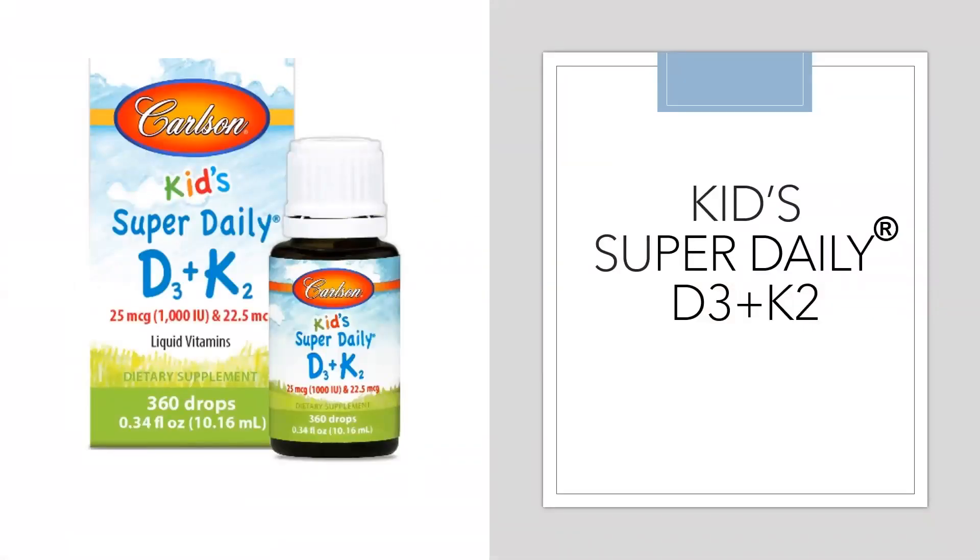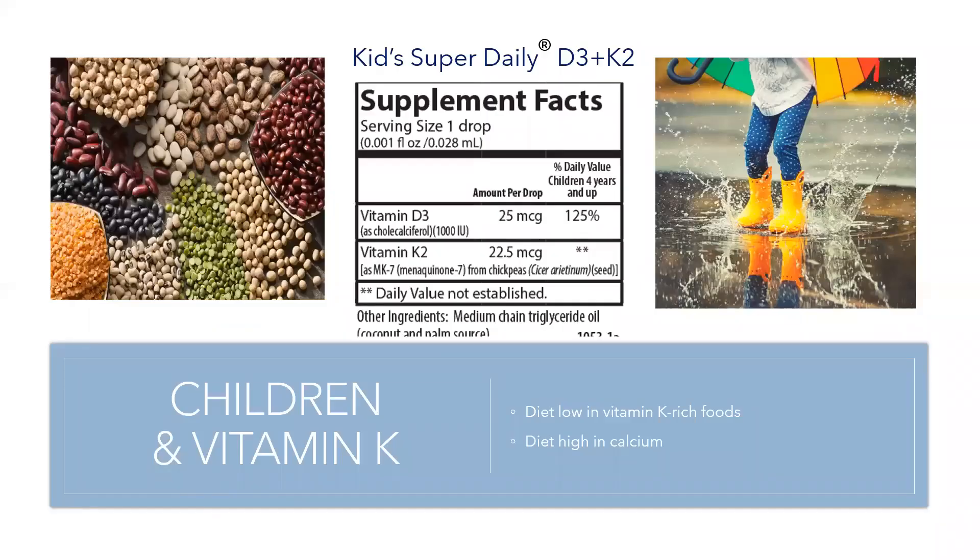It is also critical for children to take this combination. Most children are not eating K2-rich foods, such as beans and others, so supplementing is a great option. Another issue with many children's diets is that they are typically high in calcium from natural food sources like dairy, as well as from calcium-fortified foods. Having too much calcium in the diet, along with little or no vitamin D and MK7, may hinder the necessary absorption of calcium toward the bones and teeth where it needs to be directed.